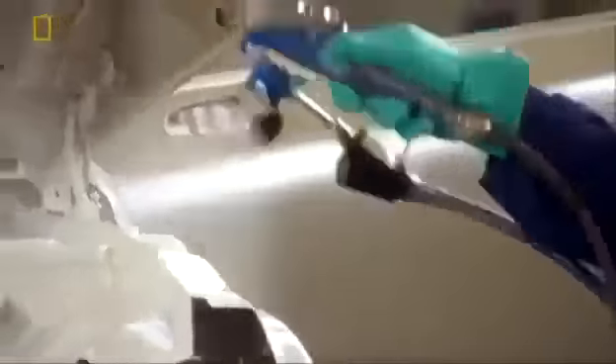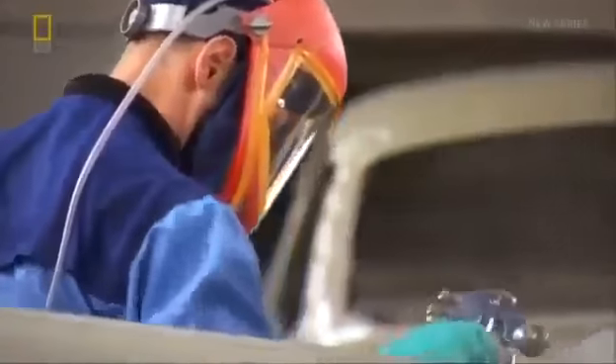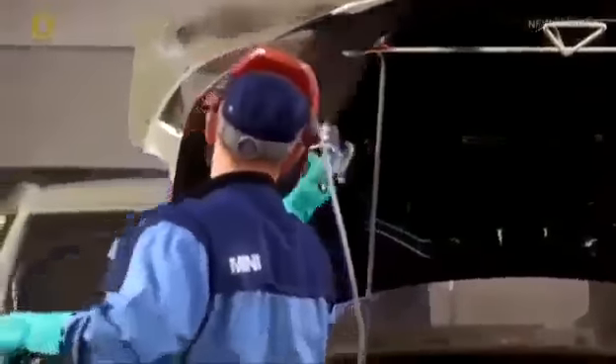The final step in the paint shop is the painting itself — where a 21st-century mega factory meets good old-fashioned craftsmanship. The prescribed colour is applied using both robot and human-operated paint guns.